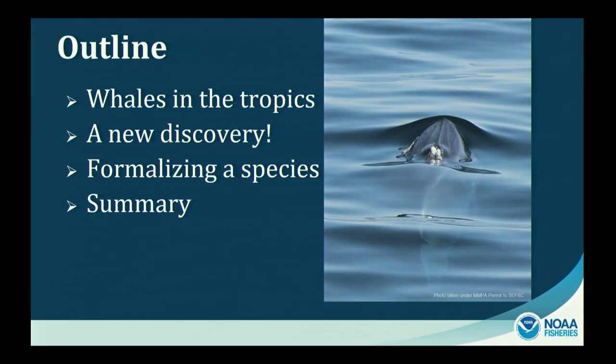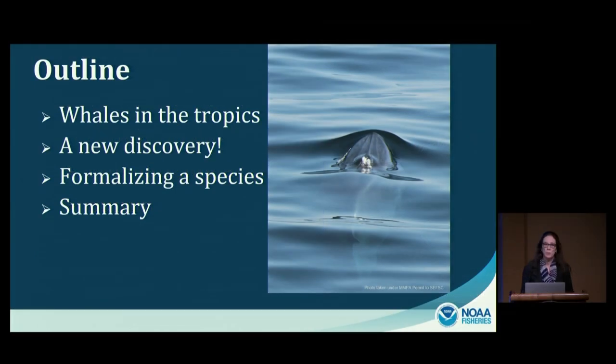Thank you, Michael. I'd like to also thank the Marine Mammal Commission, NOAA Fisheries, and the Smithsonian for organizing and hosting this symposium on Rice's whales and right whales. My presentation this morning is going to focus on how Rice's whales were discovered to be the unique species that they are — starting with background on baleen whales of tropical and subtropical waters, then moving through the research timeline, culminating in the formal description of this new species.